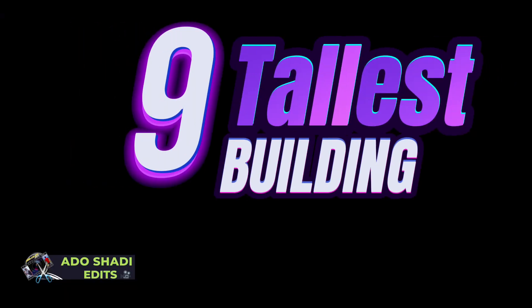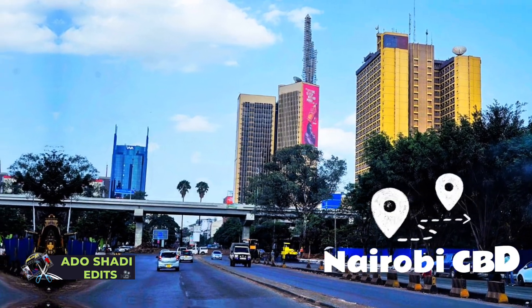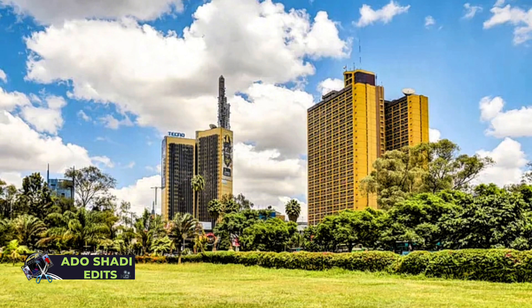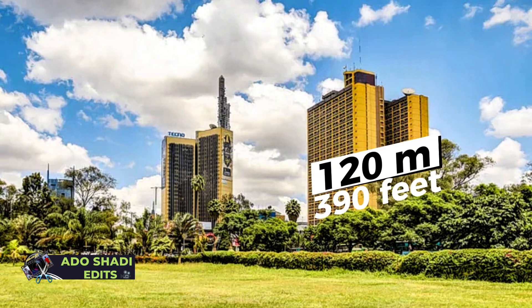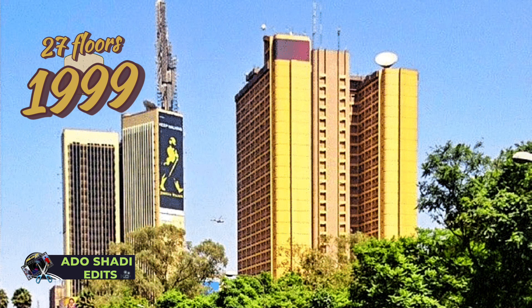At number 9, the Teleposter House, located in Nairobi CBD. The Teleposter House is 120 meters tall, 390 feet. It has 27 floors and was completed in 1999.